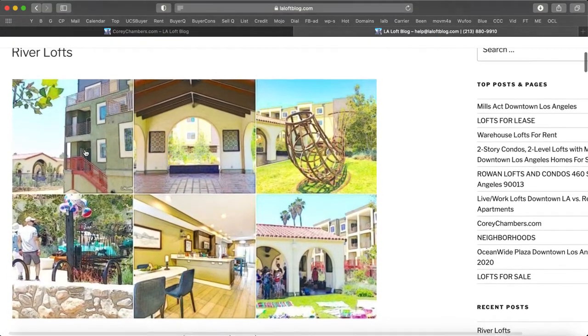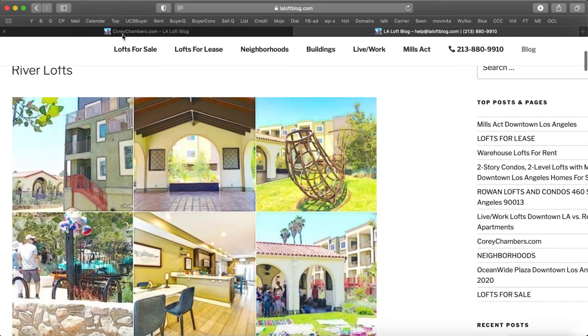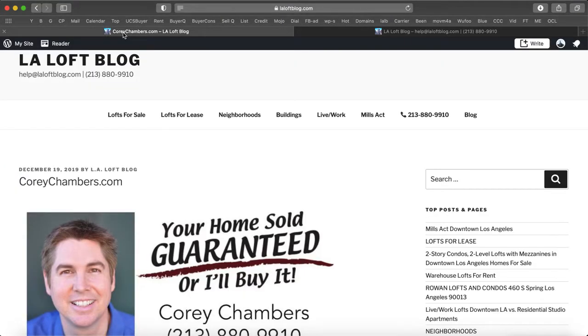River lofts. If you see any properties that are of interest to you, let us know. We will gladly send you a property information packet on any loft, condo, or house, or a private preview is available upon request.